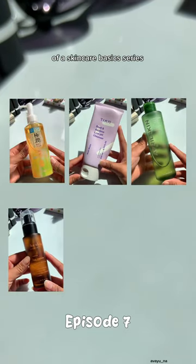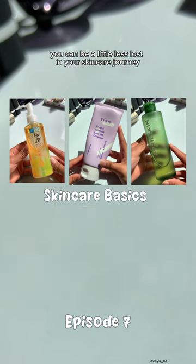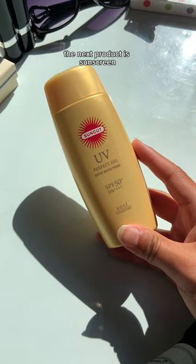Welcome to the 7th episode of a skincare basics series where I tell you about the fundamentals so you can be a little less lost in your skincare journey. Or you can come along for fun. The next product is sunscreen.